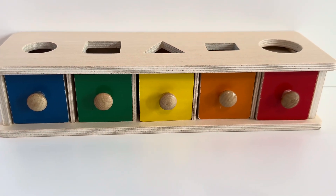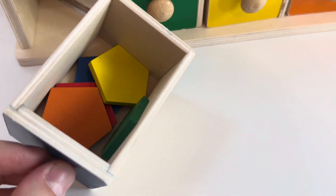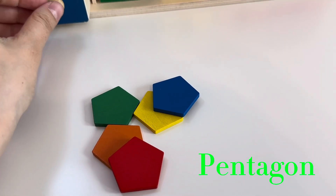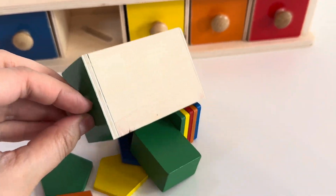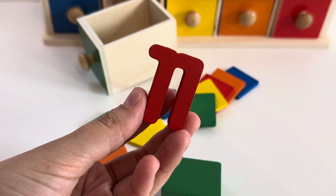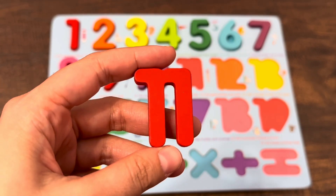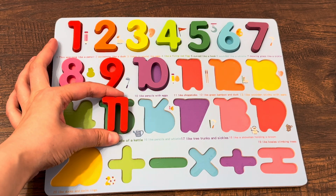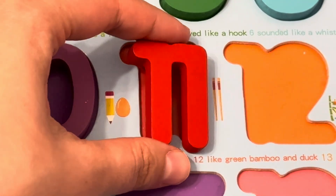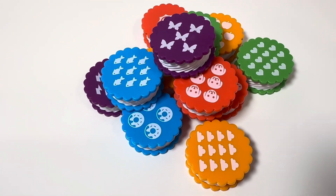I wonder what we have here — let's open it. Shapes! Pentagon. Let's open the green one. Wow, rectangle! And number eleven — we found number eleven! Now we need to find the right place for number eleven. Is it the right place? Yes, here!